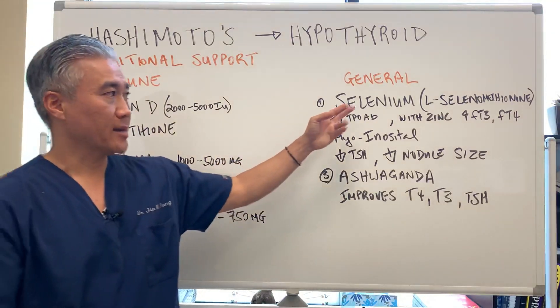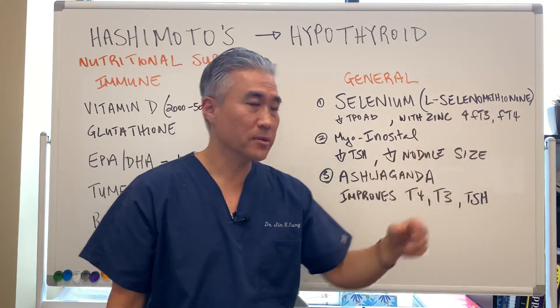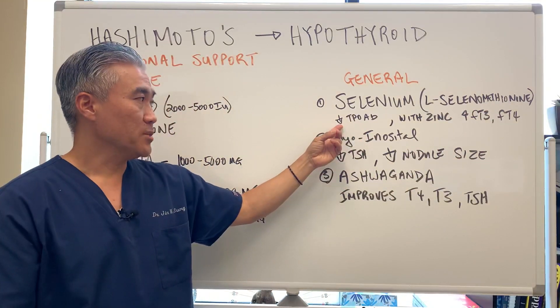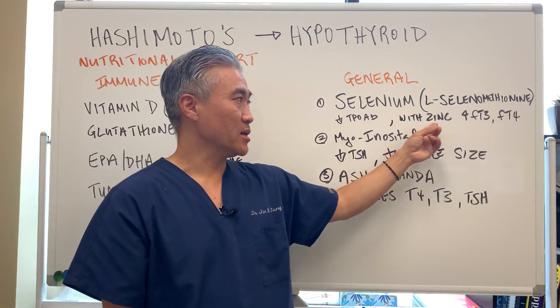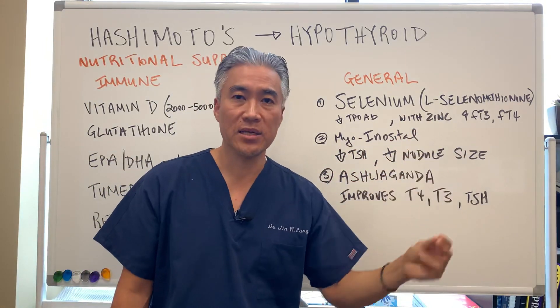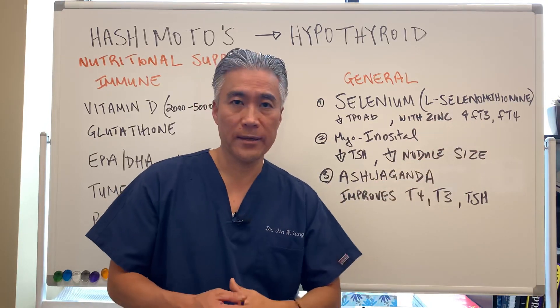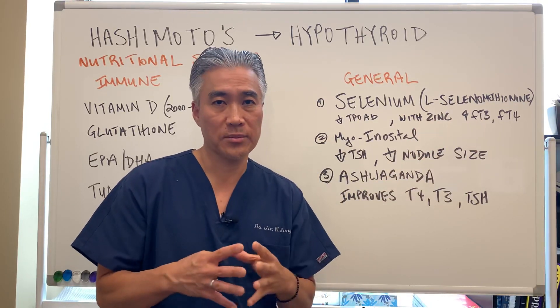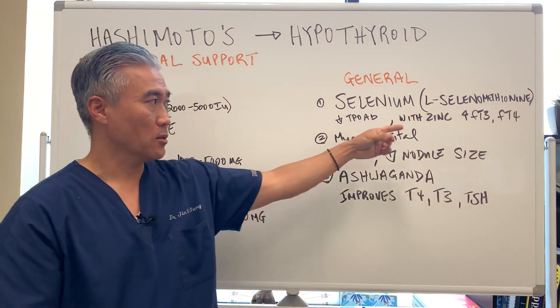General supplementation: you can take selenium in the form of L-selenomethionine. Selenium is known to decrease TPO antibodies. And along with zinc, it can help increase free T3, which is your active hormone, and free T4. So the unbound hormones can be elevated or improved with selenium along with zinc.